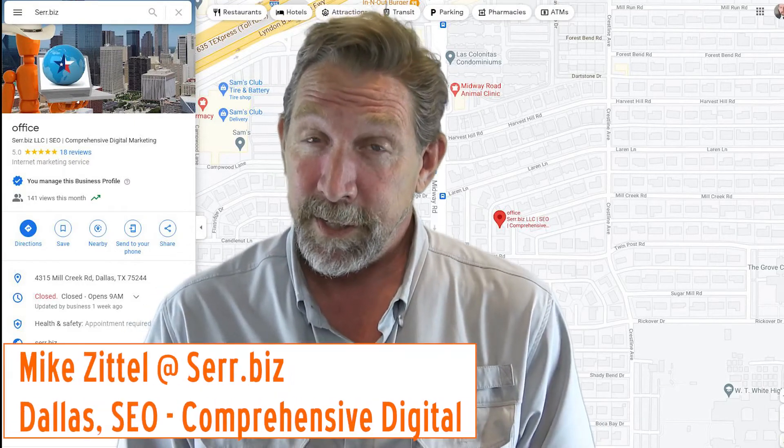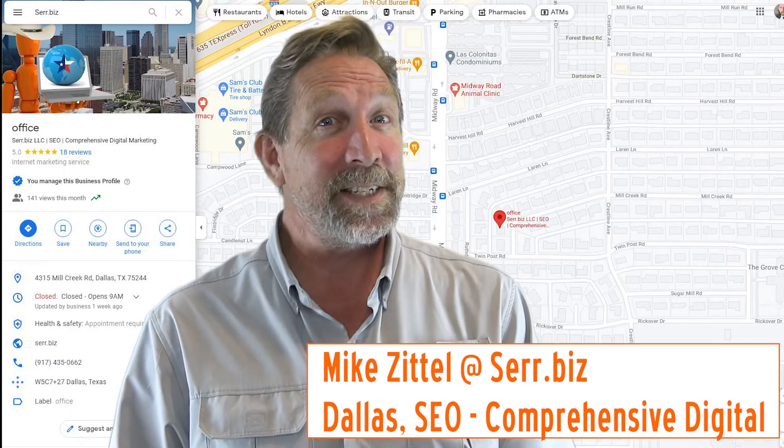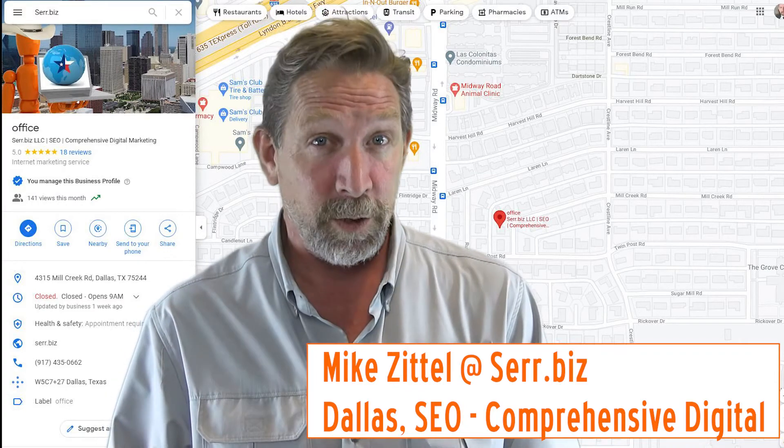Hey, it's Mike with Sarah.biz, Dallas SEO, and Comprehensive Digital Marketing.